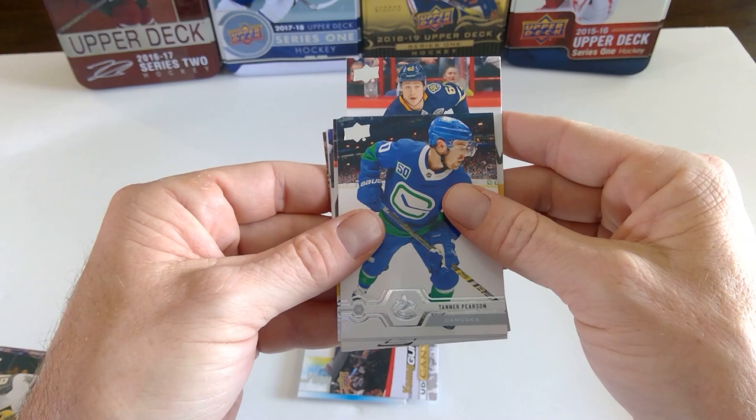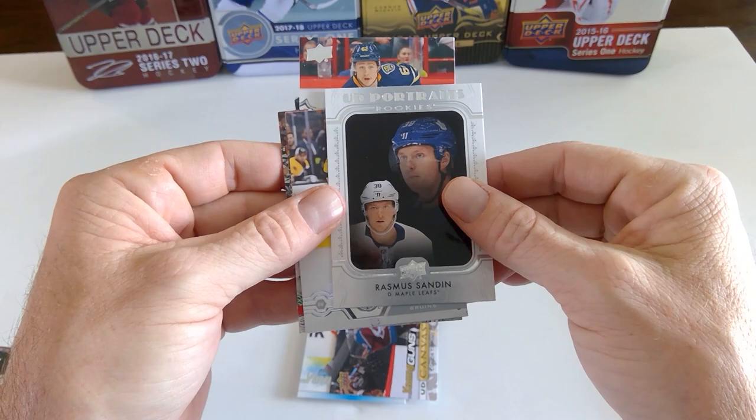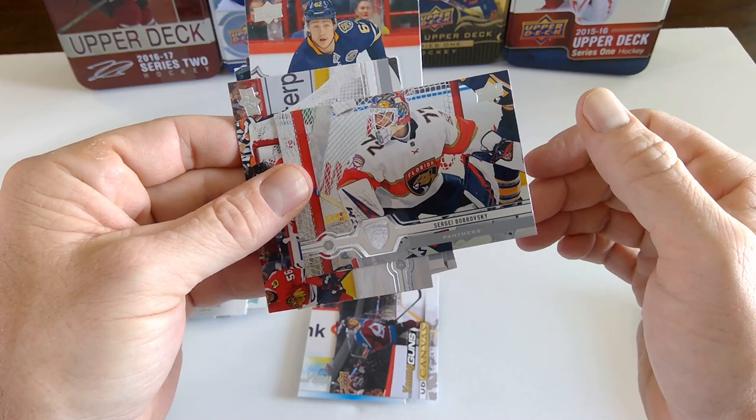Brandon Montour. Tanner Pearson. Derek Ryan. Erik Karlsson — out for the year. Backwards UD Portraits of Rasmus Sandin — great rookie for Toronto. David Backus. And Sergei Bobrovsky.